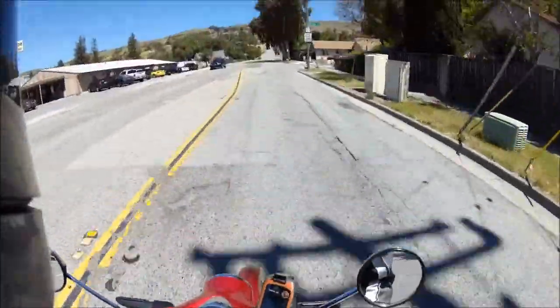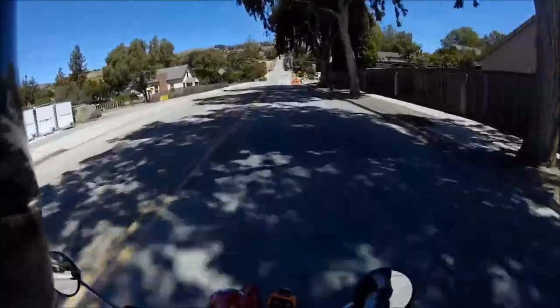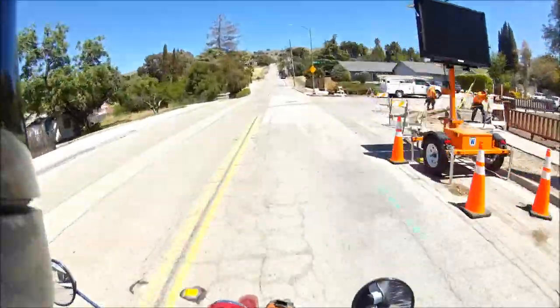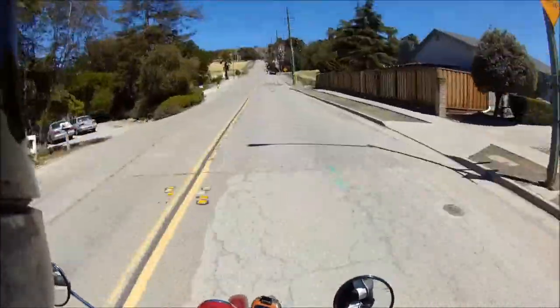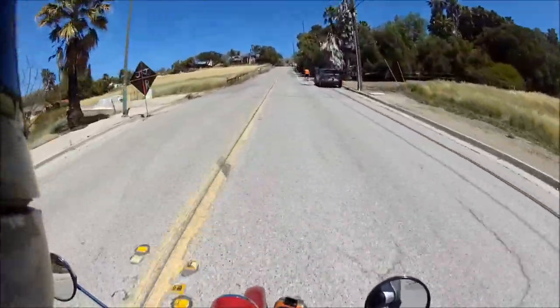So yeah, here we go. I've done this with all my bikes — my Impulse, the Light B, my DR650.